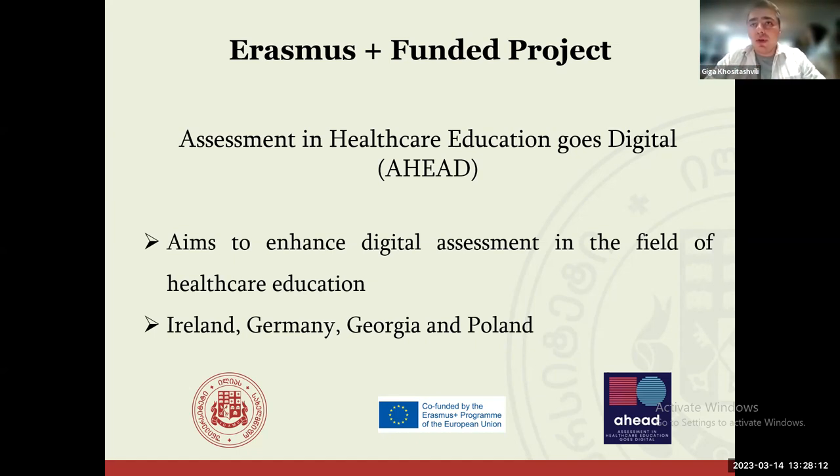There are several work packages and activities in this project. The most important idea is that people gathered around the field of healthcare education and thought it was time to think about the transformation of teaching, learning, and assessment into a digital format. The project was funded during COVID, and this pandemic also had influence on it — at some point people started thinking that digital competencies should be brought into the medical field as well.